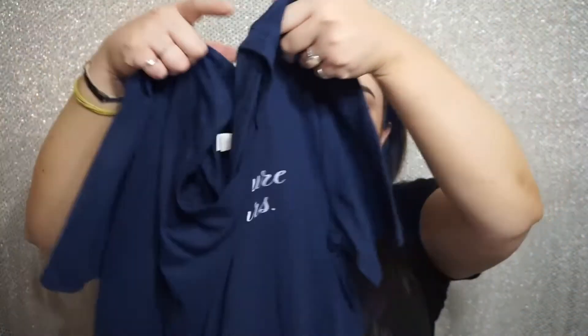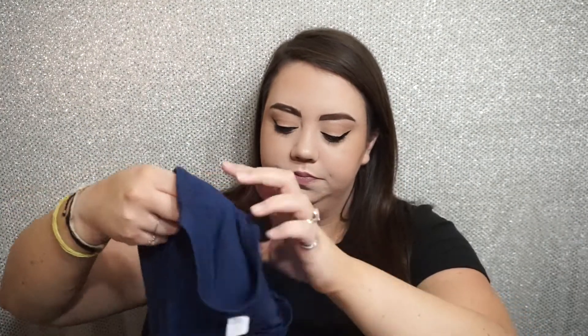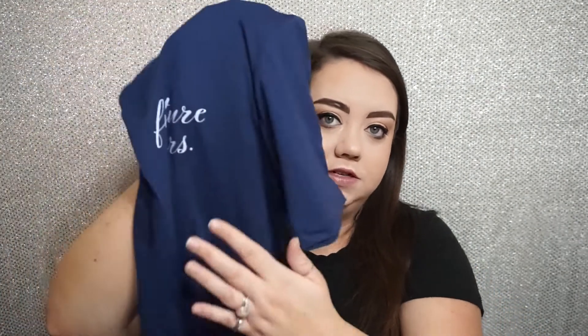Next up, the shirt I have is again this navy blue color and it says 'Future Missus.' It's a v-neck. I do get them oversized so I can tie up the bottom and make them look cute. This one is really soft — I think it would be a really cute pajama top actually.